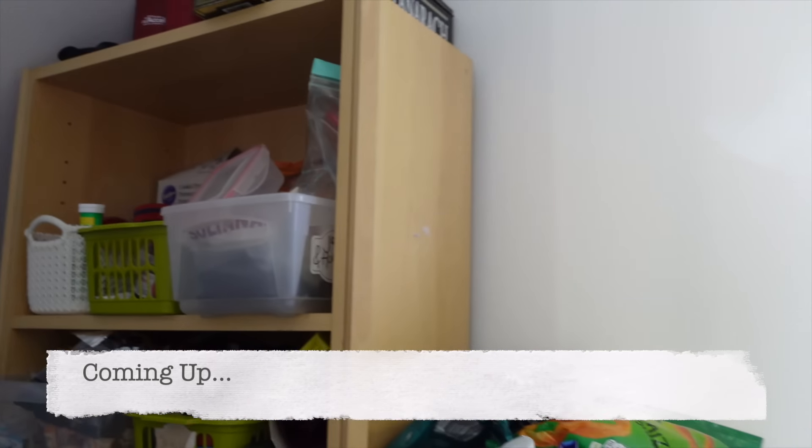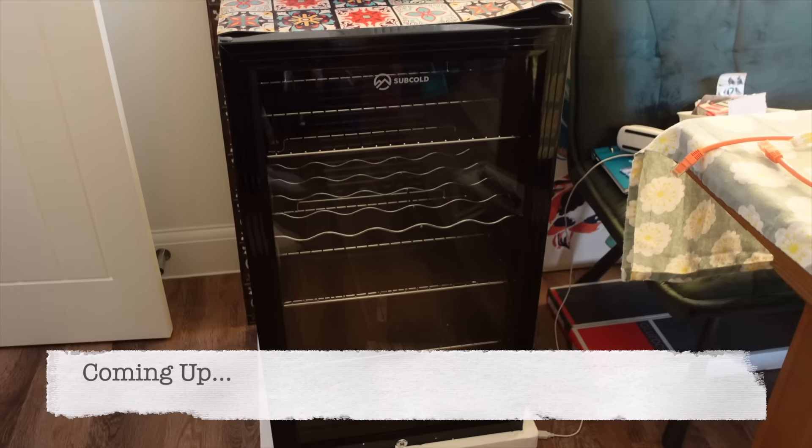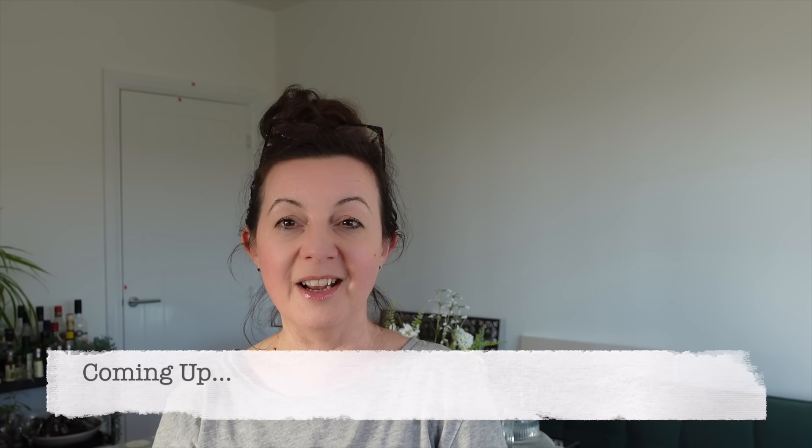It is rather full and unorganized as you can see, so I think the next thing we're going to be doing is putting the new fridge in. Maybe this won't work after all — I thought it was a good idea. Let's get on with this temporary pantry makeover.